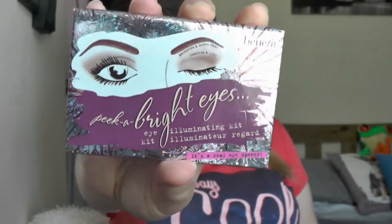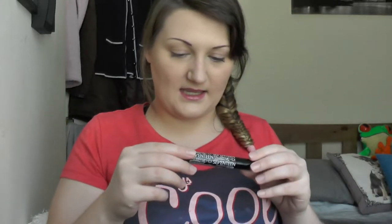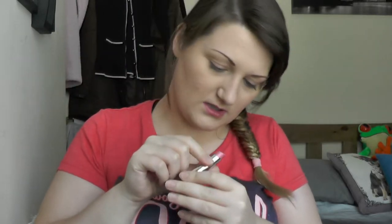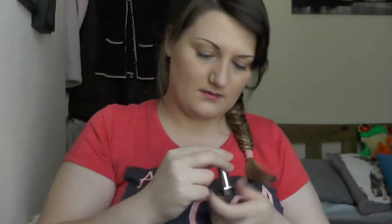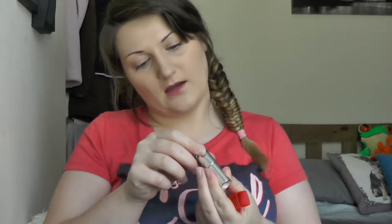Benefit Pika Bright Eyes eyeshadow palette, which I love. I don't see it making my eyes any brighter or bigger immediately but as the day goes on it does. The Naked 4 eyeshadow palette. Maybelline Colour Sensational lipstick in 910 Shocking Coral — it's coming out kind of red on camera but it's a really nice subtle pink colour which I quite like.